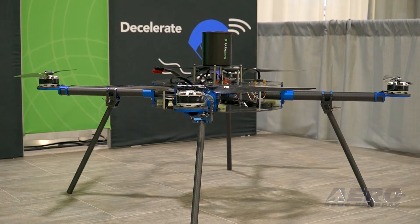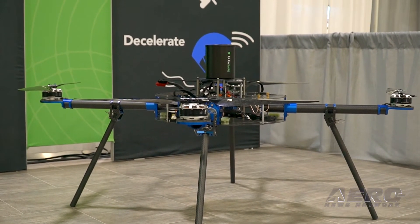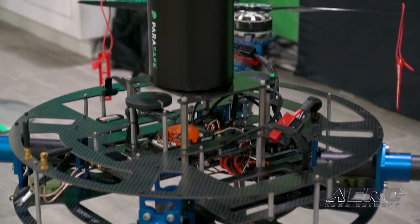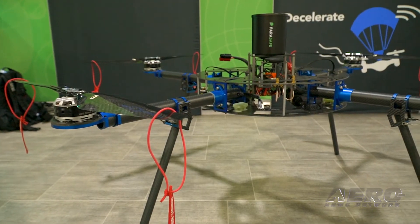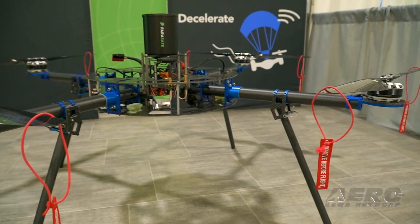What does it take to install something like this on a commercial drone? Installation is actually relatively simple. We're designing the system to be adaptable onto many different platforms. As a rough estimate, if you were to purchase one of our systems, it would probably take less than an hour to install. It is a one-time use system — once it's deployed, it cannot be repacked.